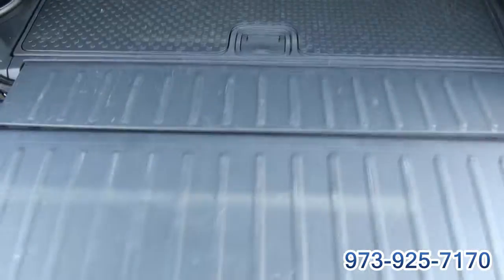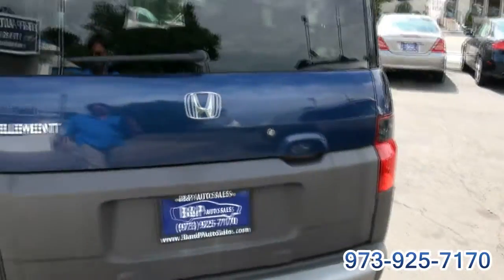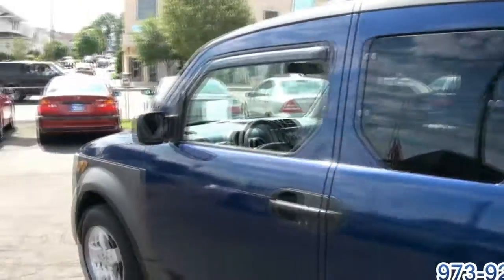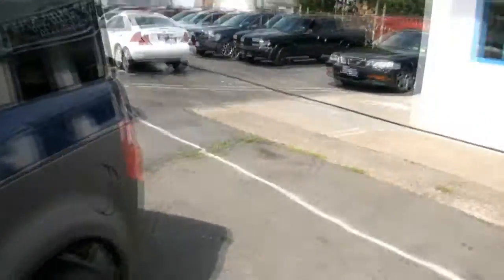Has a trailer hitch. Kind of like a pickup truck. Has a cargo cover. Everything's rubberized too. And the shape is great because it's very easy to maneuver, being a box.